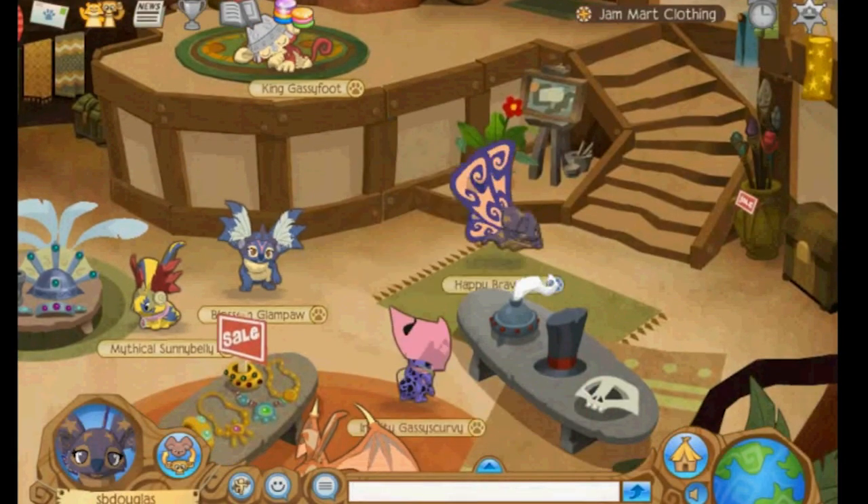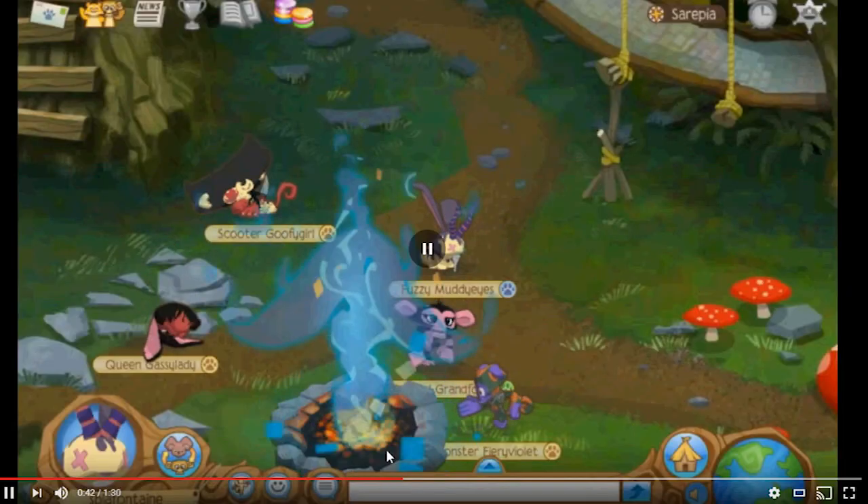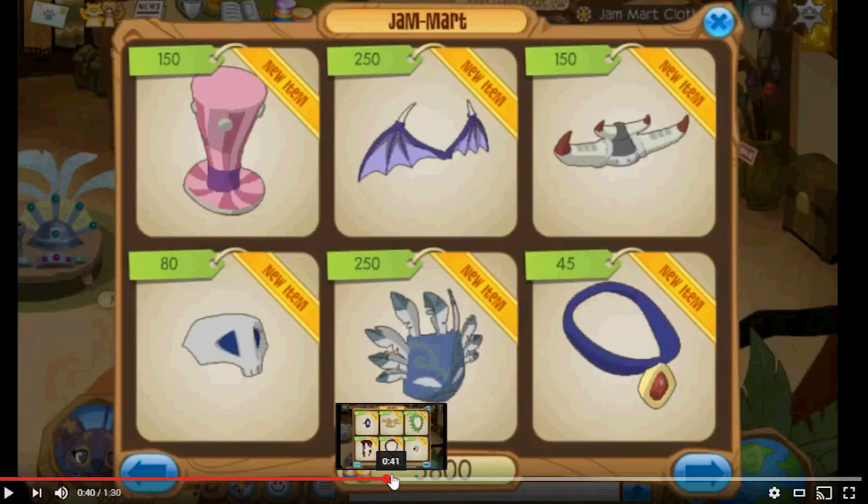Shop for clothes and accessories. Whoa whoa whoa — Tiki mask! Did you see the Tiki mask? Right there. Scullies — original scullies. Top hat, wings, Viking helmet, and necklace of course. Why is the necklace a different color? They're all different colors. They are. And the scullies look completely different.